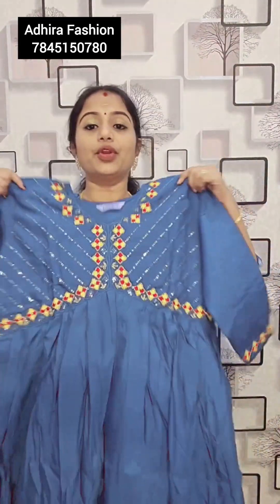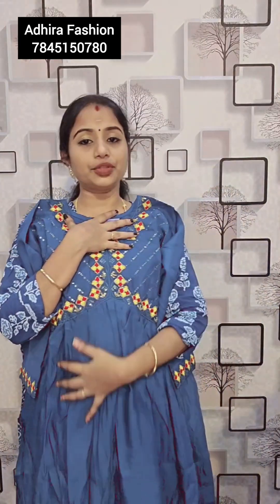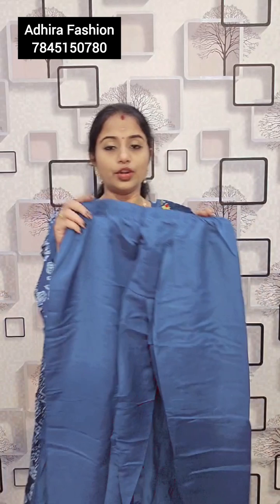Only M and XL size available. So take a screenshot and go to the WhatsApp number for booking. Product from Adhira Fashions — the contact number is in the description: 7845150780.